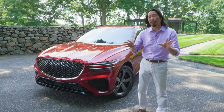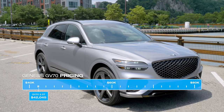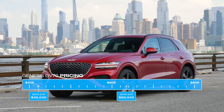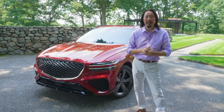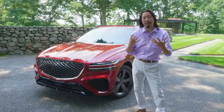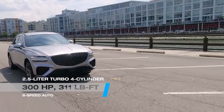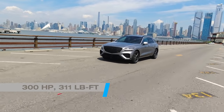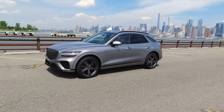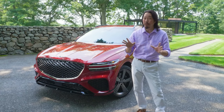The GV70 starts right around $42,000 for the 2.5T standard model and tops out at over $63,000 for the 3.5T Sport Prestige. The base engine is a turbocharged 2.5L four-cylinder good for 300 horsepower and 311 pound-feet of torque — already more powerful than other base engines in the class. It's paired with an eight-speed automatic transmission, and all-wheel drive is standard.